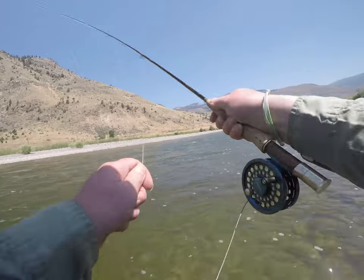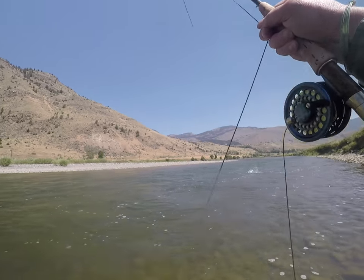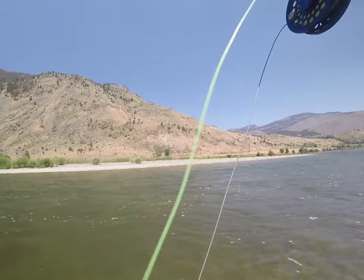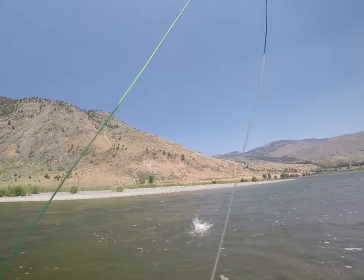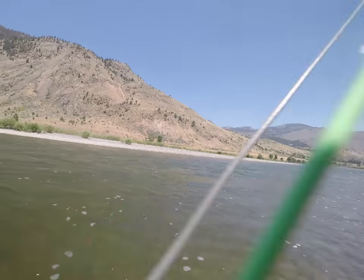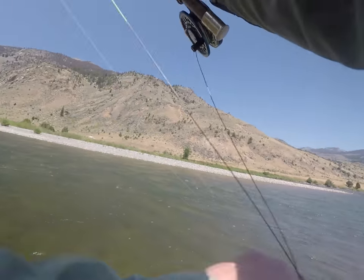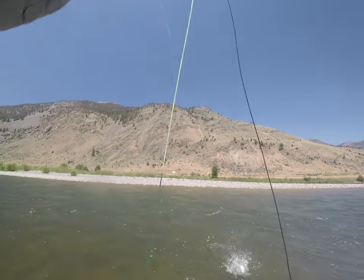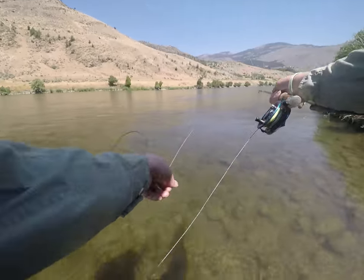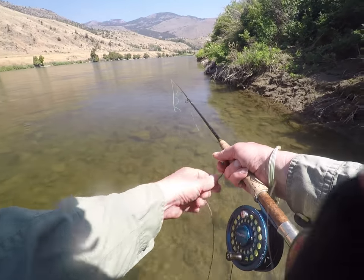If you've been hesitant to fish the Yellowstone River this August because of slow fishing the past couple of Augusts, you are truly missing out. We've still got plenty of water in the Yellowstone this year and the dry fly fishing is just now starting to really heat up. So grab your hopper box and head over to the Yellowstone — whether you're wading or floating in a boat, upstream or downstream of Livingston, you're more than likely to have a great time on the water. Don't miss out on some classic Montana Freestone dry fly fishing this year.